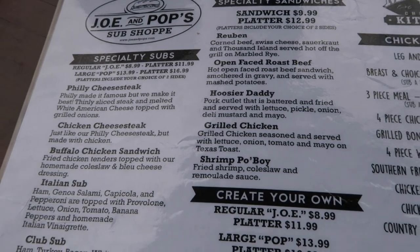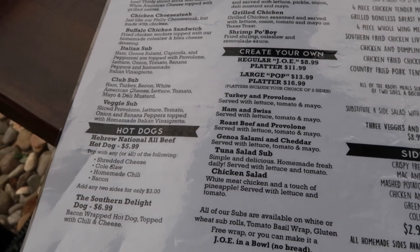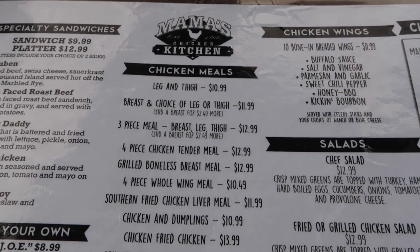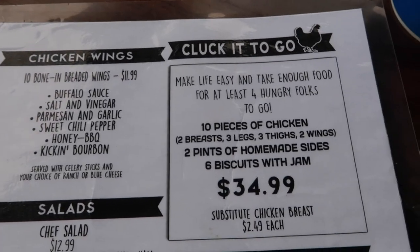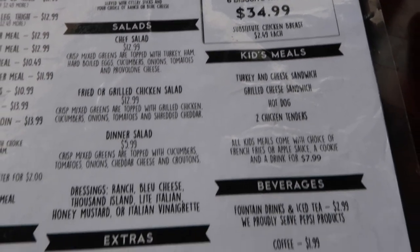Here's a look at the menu. Joe and Pop Sub Shop has a lot of sandwiches — open face roast beef, Phillies, chicken Phillies. You can get the regular size Aaron got or larger sandwiches, and combos with two sides. For the fried chicken side from Mama's, all the different meals come with two sides and a biscuit with jam. They offer various sides and chicken wings — I saw quite a few people eating the wings and they looked really good. The family meal to go is 34.99. They also have salads, kids meals, bottled beer, and chicken livers.